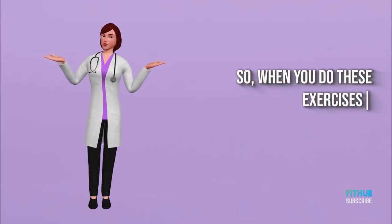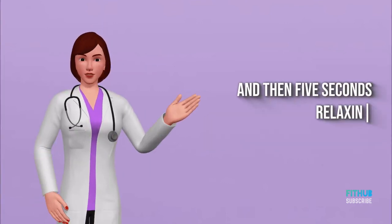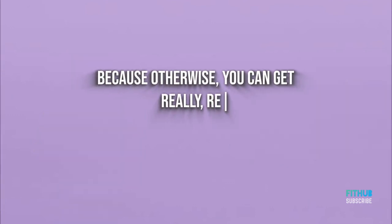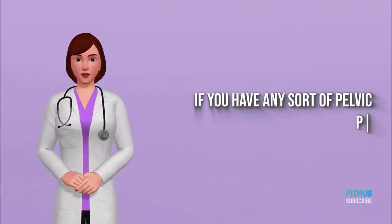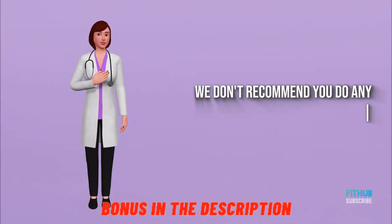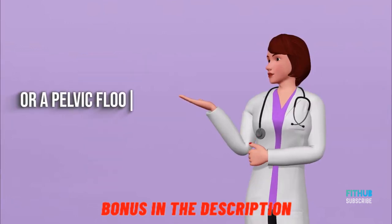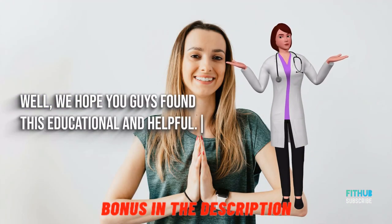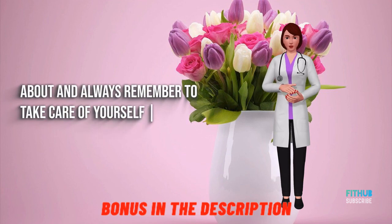When doing these exercises, squeeze for about five seconds and then relax for five seconds. That relaxation phase is really important — without it you can create tension in those muscles and cause more problems. If you have any pelvic pain, pain with ejaculation, or testicular pain, do not do these exercises without first talking to a urologist or a pelvic floor physical therapist. We hope you found this educational and helpful. Always remember to take care of yourself, because you're worth it.